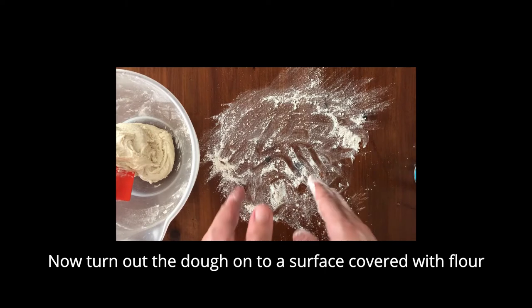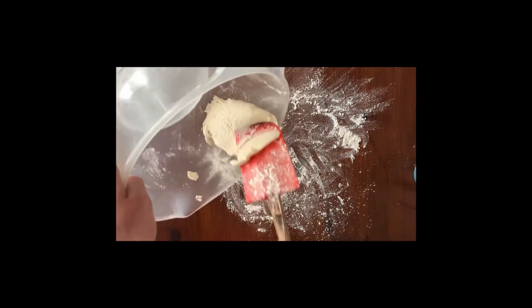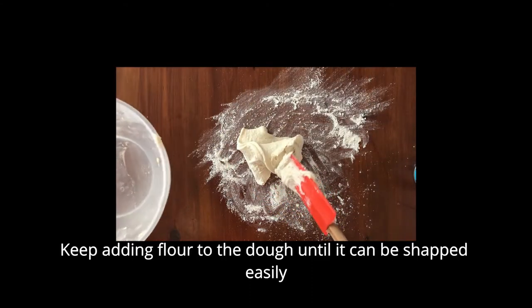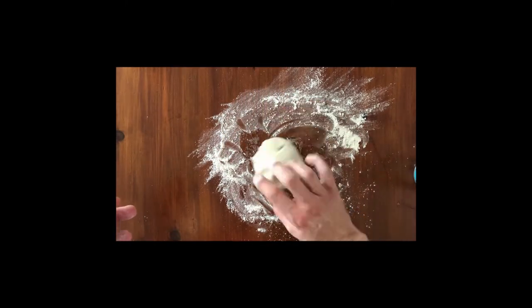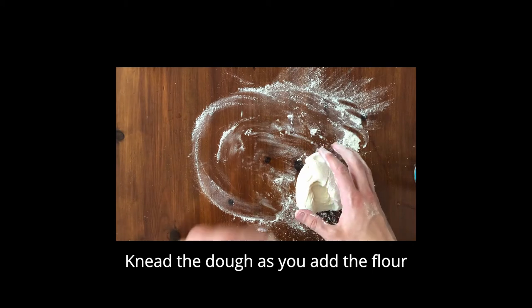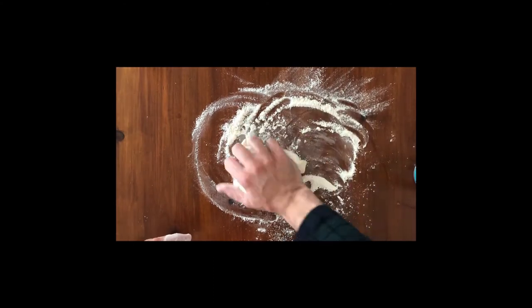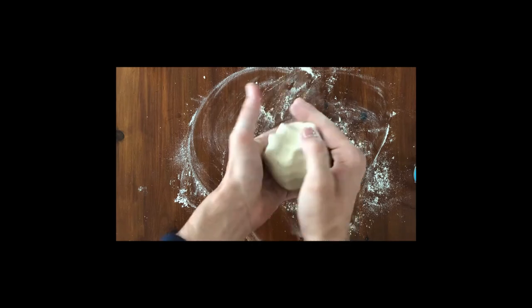Turn the dough out onto a well-floured surface so that the dough doesn't stick. You can see it's still a very gloopy, sticky dough, so we're going to have to add some more flour to stiffen and harden it up so we can start moulding with it and turn it into the shape of a pot. This is called kneading — you squash it and add more bits of flour until you start to get a harder, stiffer mix. Lots of squeezing later, and you have a ball of dough.